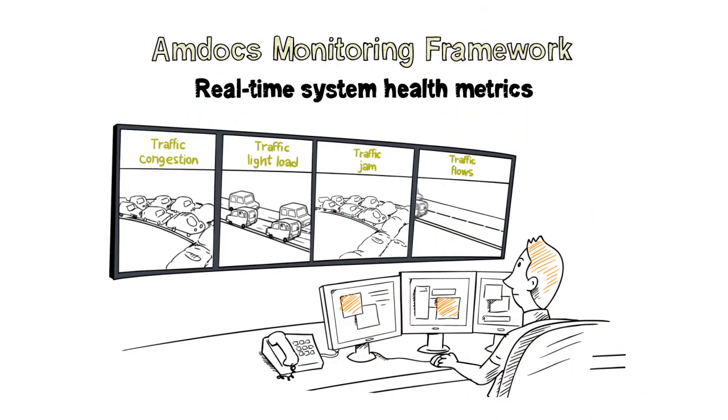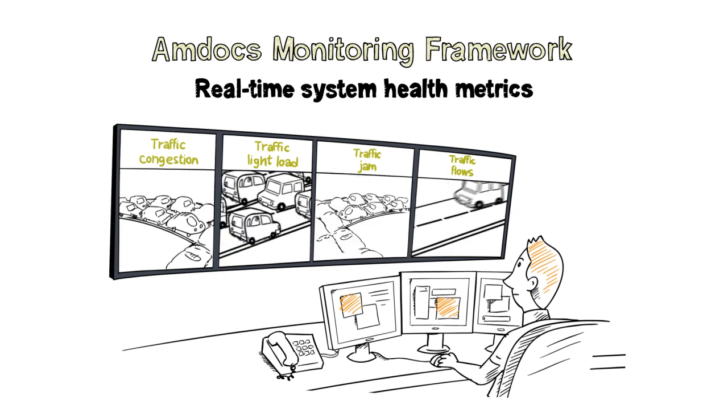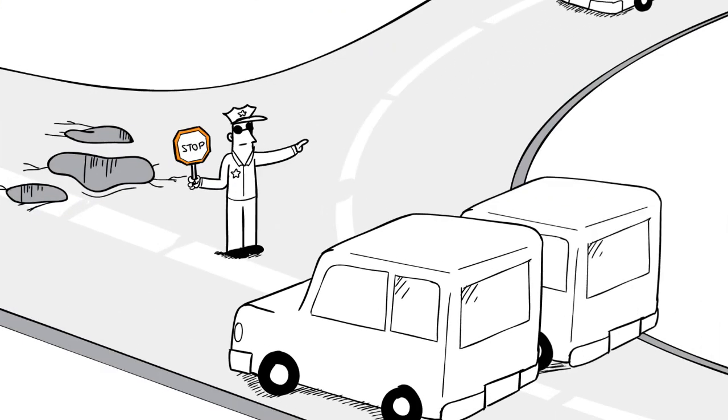The Amdocs monitoring framework enables a single view of system health across the entire CES suite in real time, utilizing health metrics issued by Amdocs products.